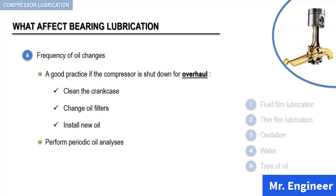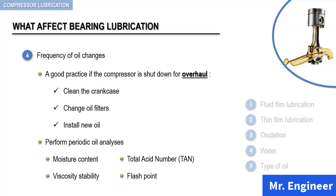You can track and analyze the moisture content, the viscosity stability, the total acid number, and the flashpoint. In fact, lubricating oil analysis for component wear is an excellent preventive maintenance technique.